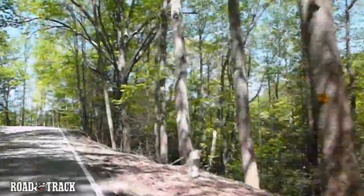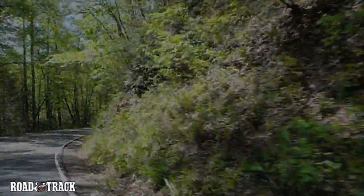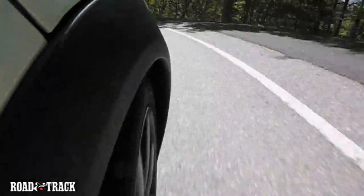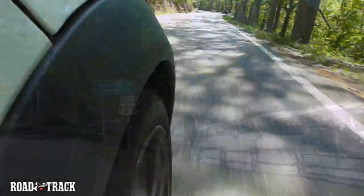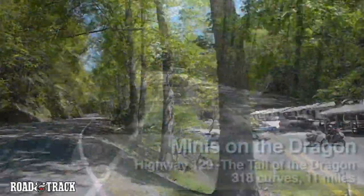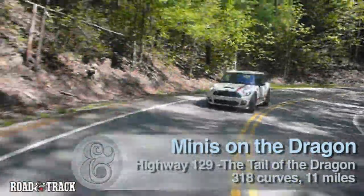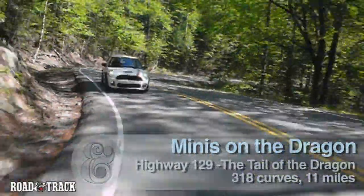Imagine a road with an average of 30 curves per mile fired at you in rapid succession over an 11-mile stretch. Open a map and you'll find that mythical section of US Highway 129 on the North Carolina-Tennessee border. Touting 318 of the wickedest curves imaginable and known as the Dragon, it's a beast where asphalt addicts are known to test their mettle.